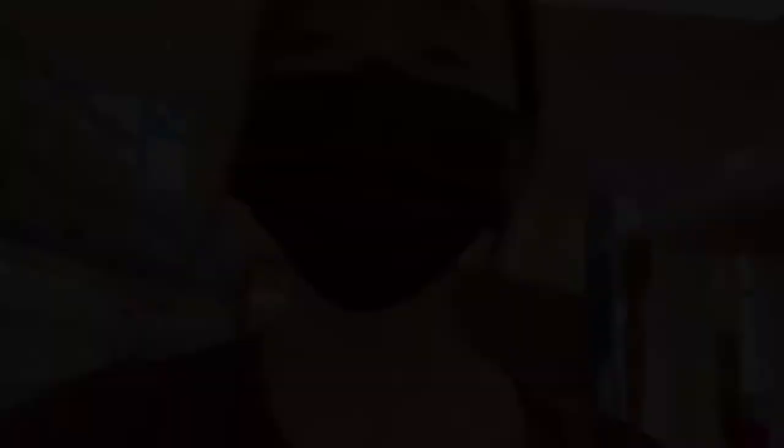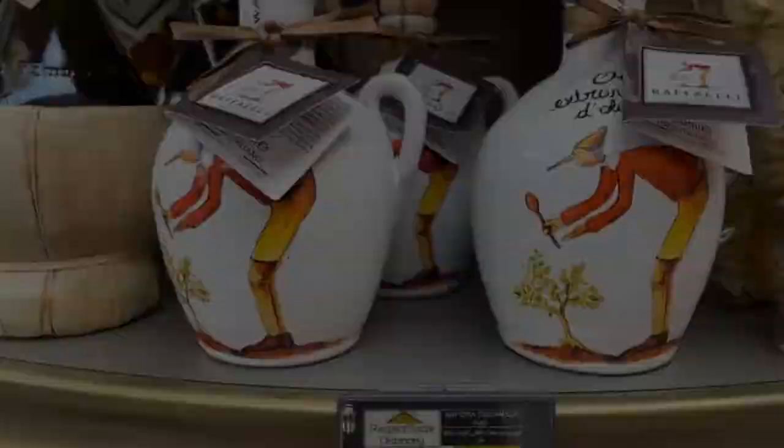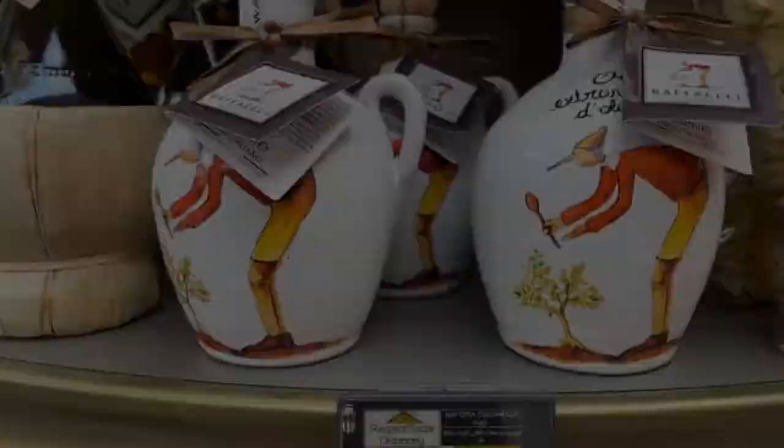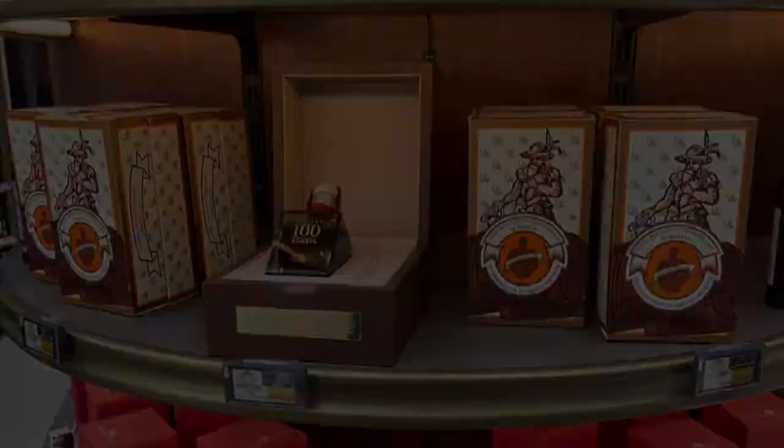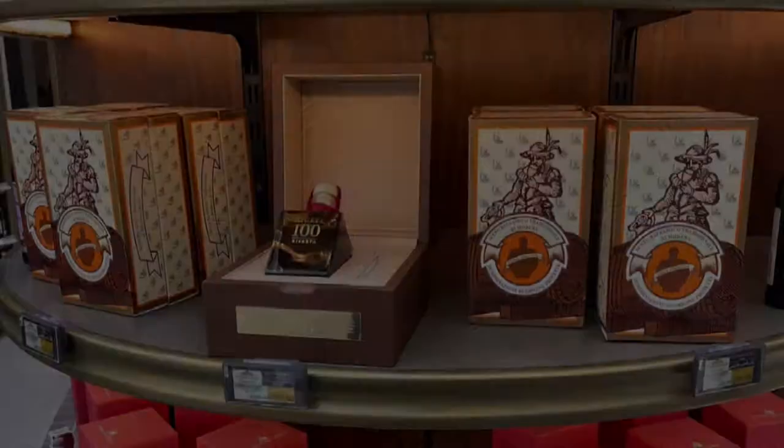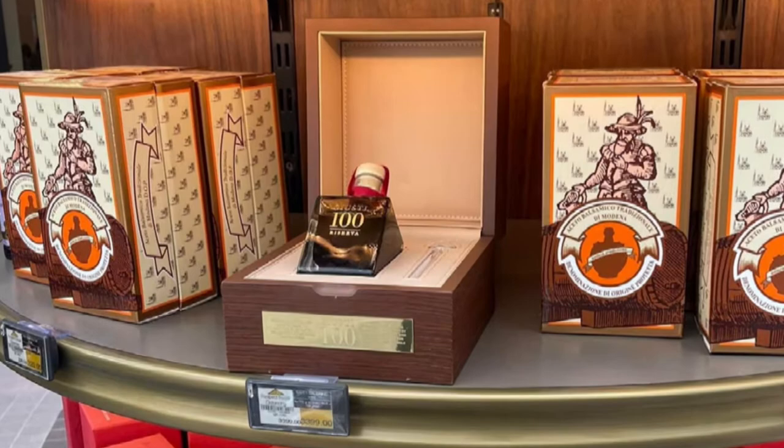For example, this variety of pasta ranges from 40 to 400 riyals. I don't know exactly what this is, but it's some kind of oil, and the price is 200 to 250 riyals. And this is the balsamic vinegar — and it costs 3,400 riyals. Yes, I know. It's insane.